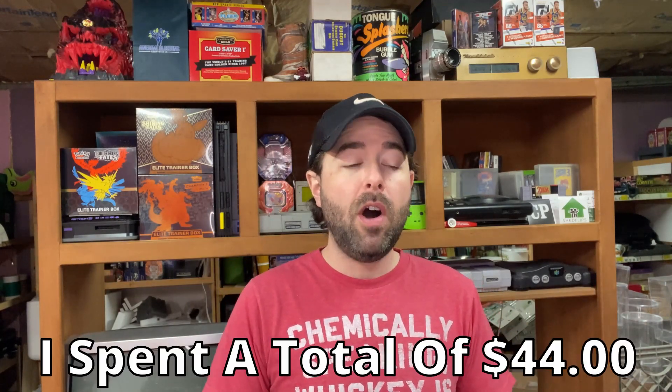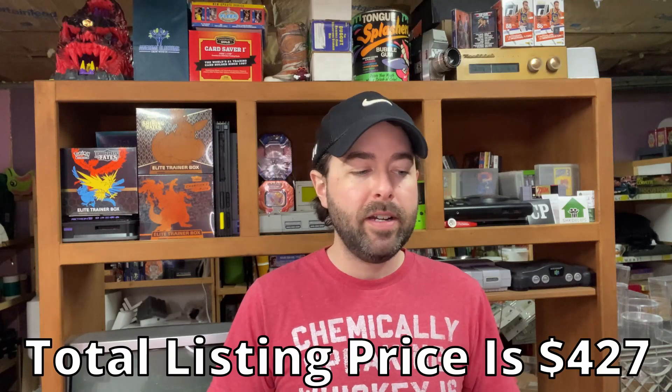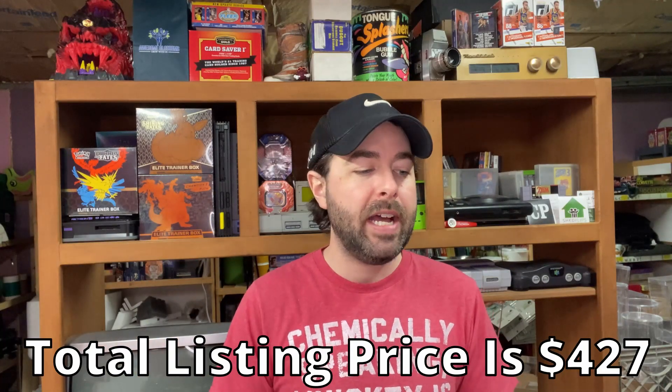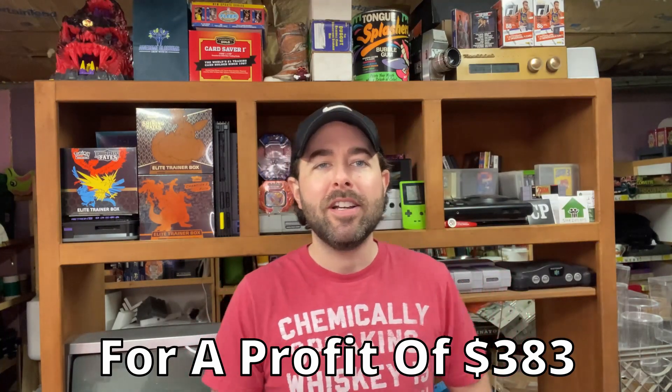That's all for this one. I'll total it up and see what we made. I think overall this is a pretty good haul — lots of low-value stuff I can put up in multiple quantity listings, which is always good. And then hopefully some higher-dollar Matchbox cars. If you enjoyed the video go ahead and give it a thumbs up, subscribe, share, and be good to each other.